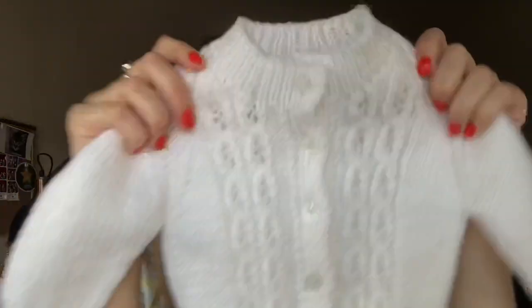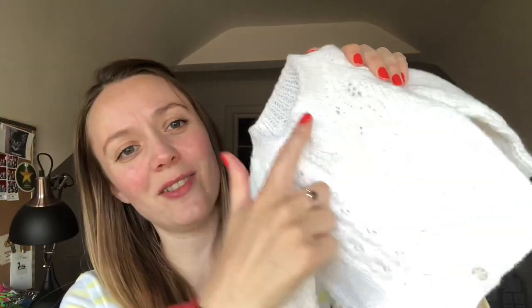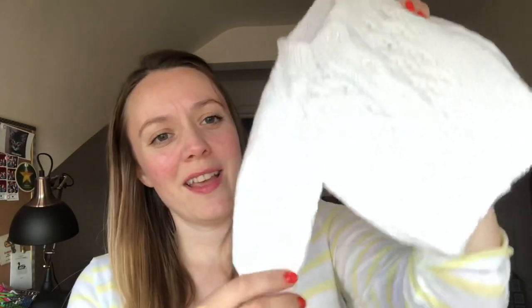This one is pretty similar but it's got a different pattern at the front — it's kind of cable knit at the front. Same idea, with little buttons up front and the little arms. So cute. They were kindly gifted to us.